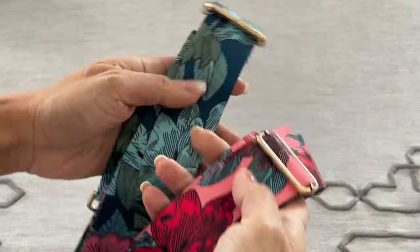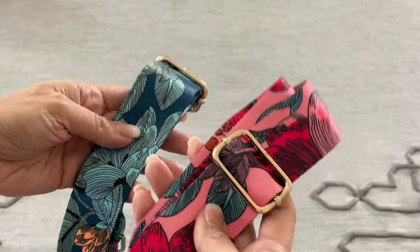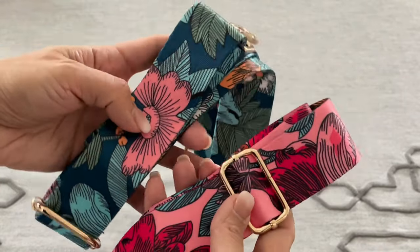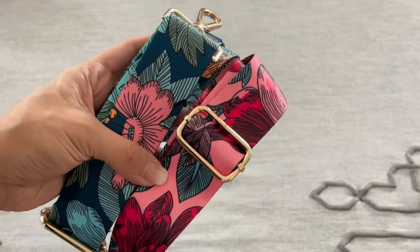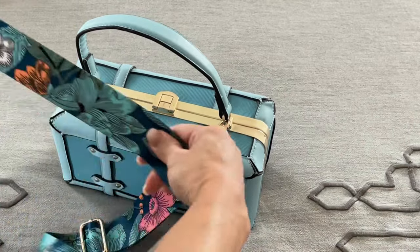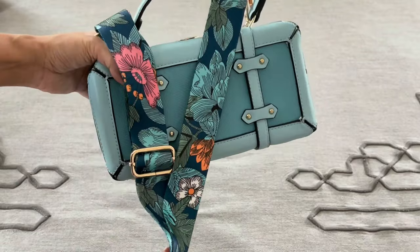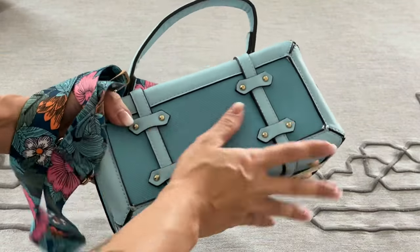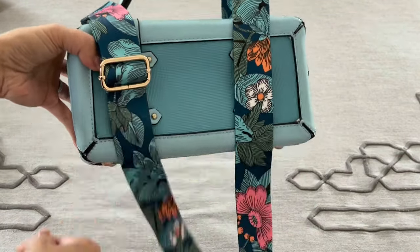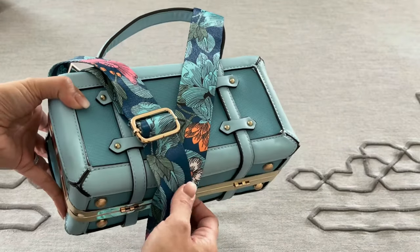These two are flower pattern and they're soft and silky but I got them in pinkish tones and bluish green tones and they're so beautiful. Let me show them to you on a bag. Here's the blue one on a blue bag. Again, you don't have to have a colorful bag - you can use them on a brown or black or taupe bag but they just add so much fun and character to your outfit and to the bag.